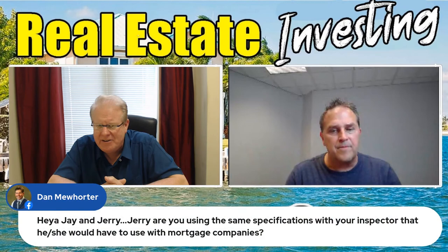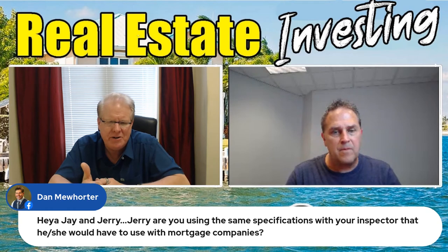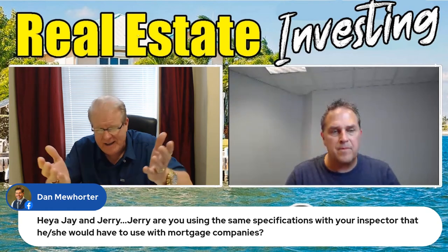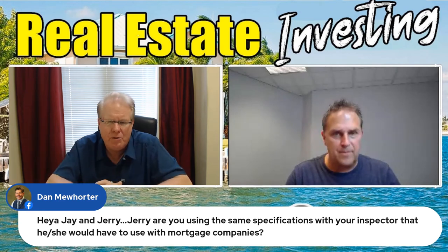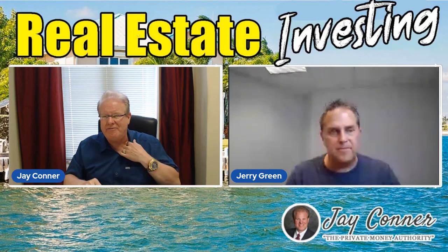Dan asked a question: Jerry, are you using the same specifications with your inspector that he or she would have using with mortgage companies? Will you really have a different report that they fill out? We keep it real simple. It's probably not going to take nearly as long for them to fill that report out.